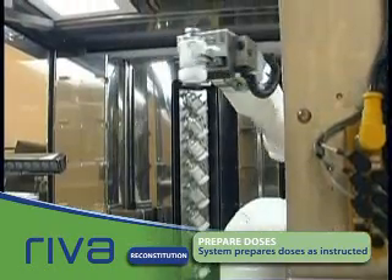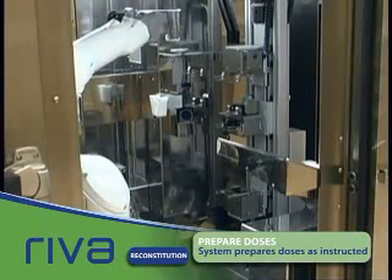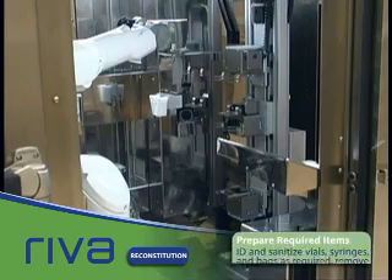Here, an order requiring a reconstituted vial is received. Reva determines there are none, so a reconstitution step is initiated.